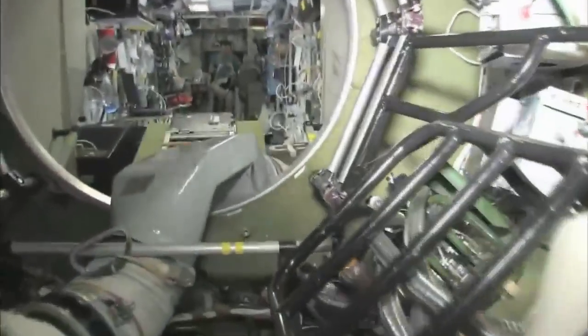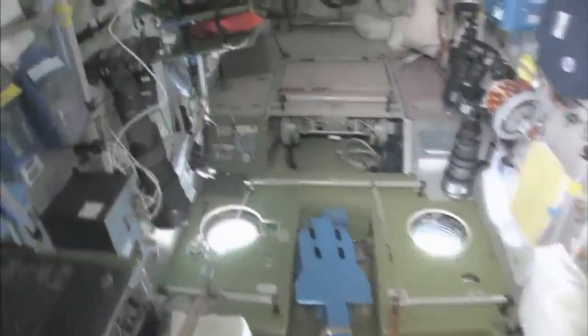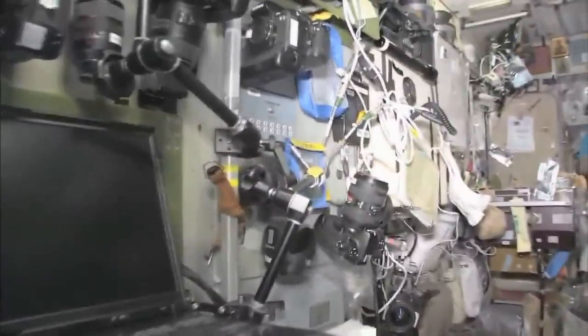Last but not least, in the service module Zvezda — which means star — it's the heart of the space station. It's where we used to have the only place where we could create oxygen and live, with the carbon dioxide removal system, as well as a place to eat and sleep.